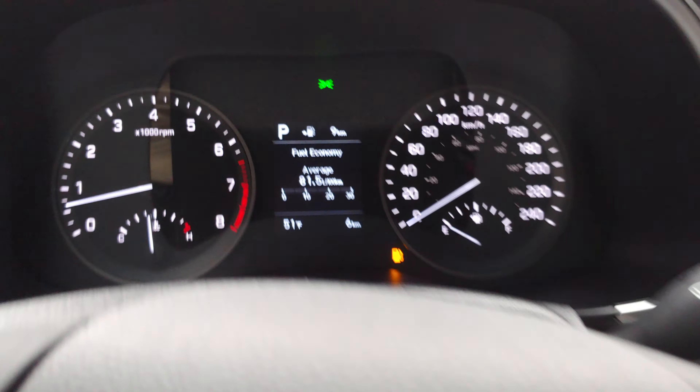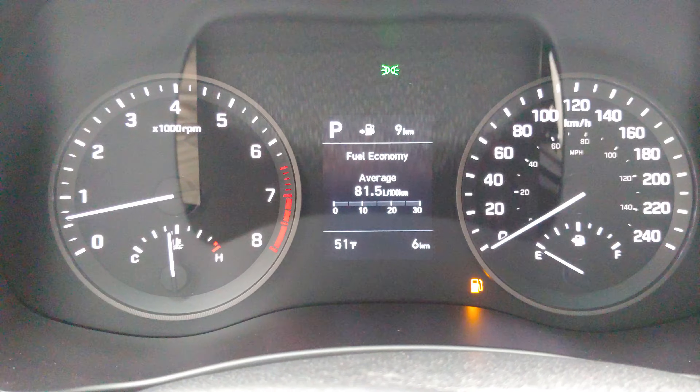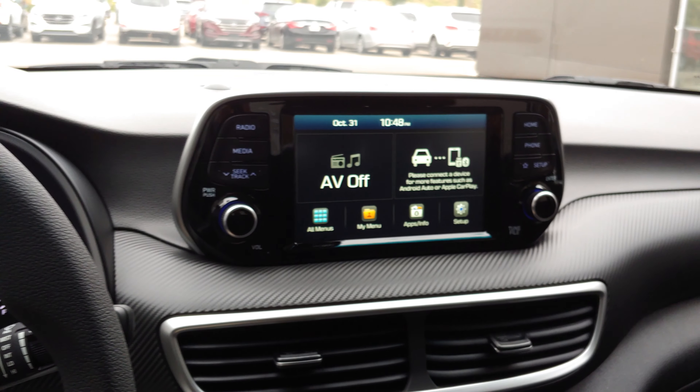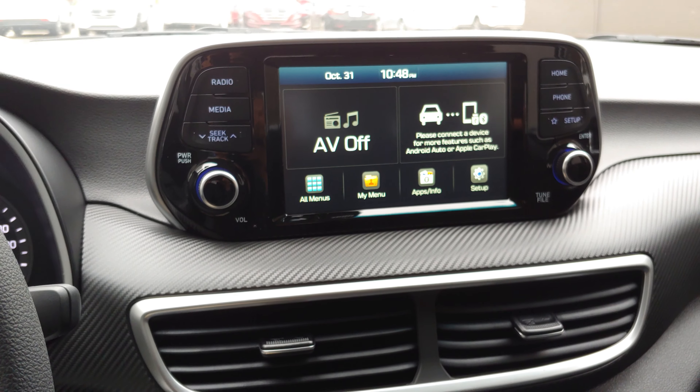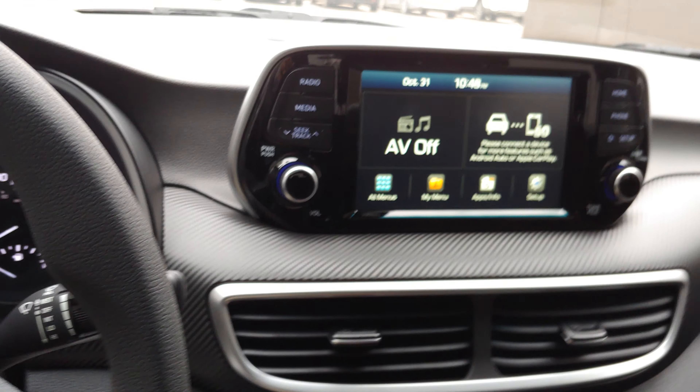There are your cruise controls. It's a brand new vehicle, so it only has six kilometers on it. Moving on to the middle, you have your seven-inch touchscreen display, which comes standard with Apple CarPlay and Android Auto.